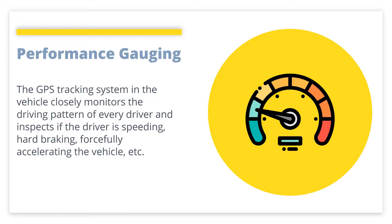The GPS tracking system in the vehicle closely monitors the driving pattern of every driver and inspects if the driver is speeding, hard braking, or forcefully accelerating the vehicle. The system also creates a detailed report of drivers' performances so that it becomes easy to analyze their driving behaviors. Besides, it provides complete information on vehicle usage by the drivers.